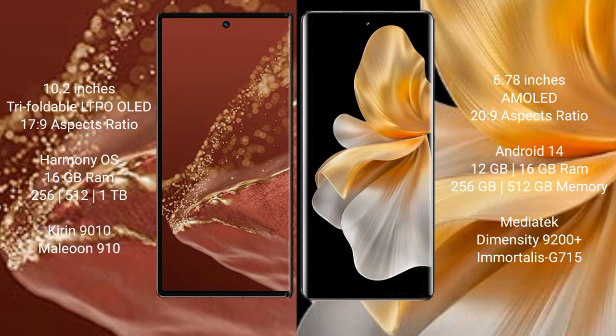Wahabemate XT Ultimate runs on the Harmonious operating system. Vivo S18 Pro runs on the Invite 14 operating system.